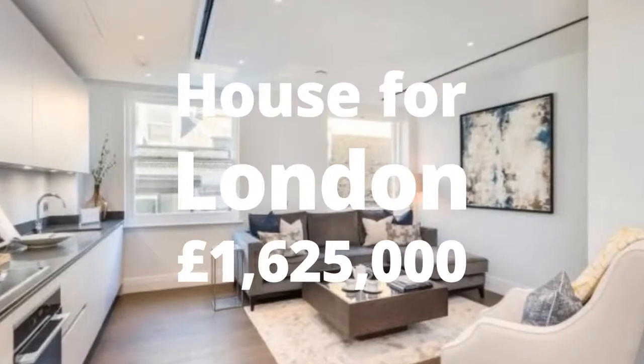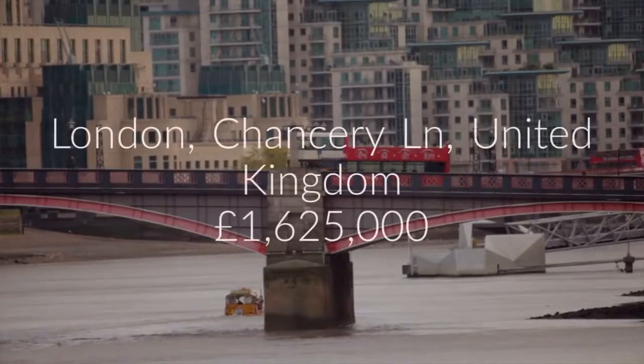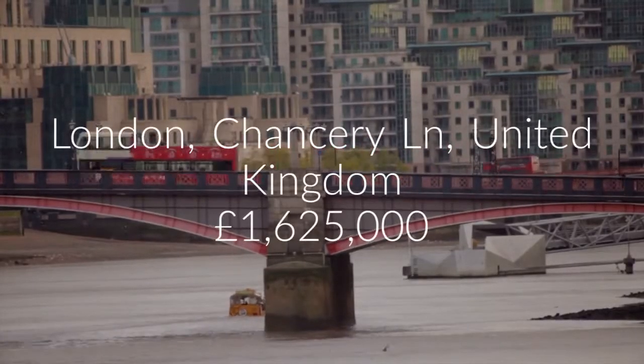Cribscan presents this charming two-bedroom property for sale on Chancery Lane, London, WC2A.